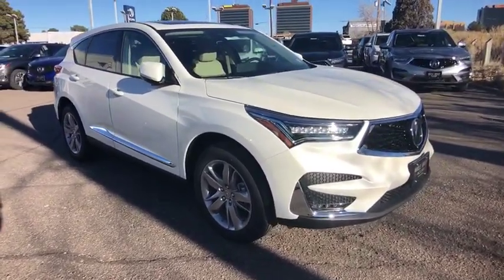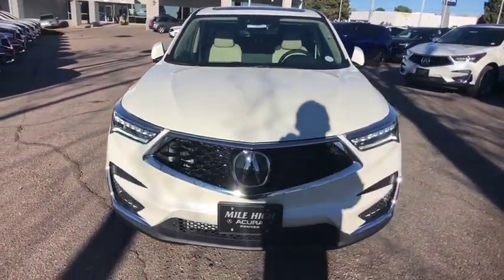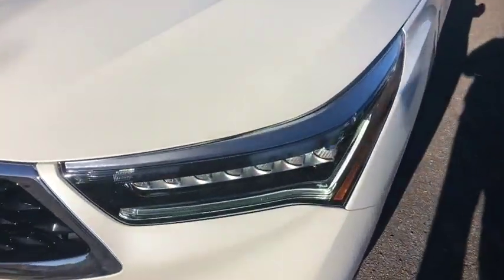Fog lights, compass, trip computer, heated front seats, heated steering wheel, security system, overhead console, power moonroof, panic alarm.